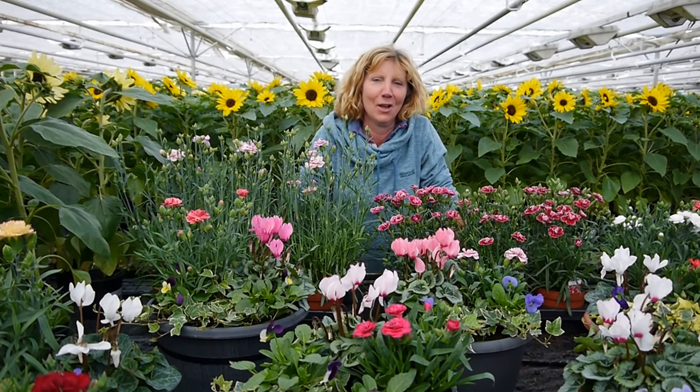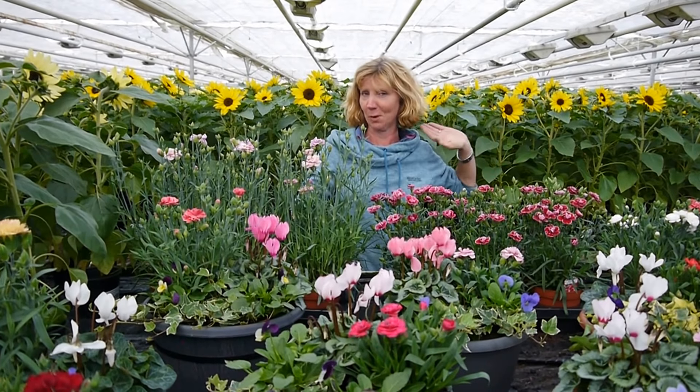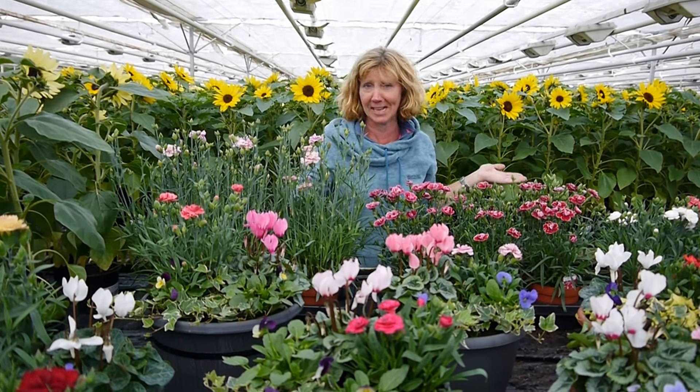Hi, it's Carol on Spray at Pentland Plants. Well, this is the beginning of autumn. Ignore the fact there's sunflowers behind me — this is just one bench that's left, but they look so pretty I thought I'd stand in front of them.